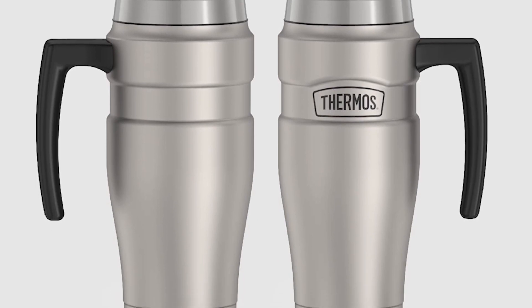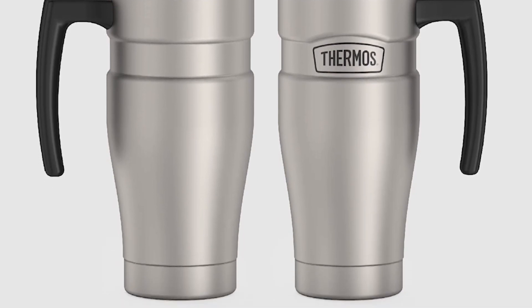Despite these issues, it's highly regarded for its performance and durability. This mug is an excellent choice for anyone needing a reliable travel mug that can withstand daily use.